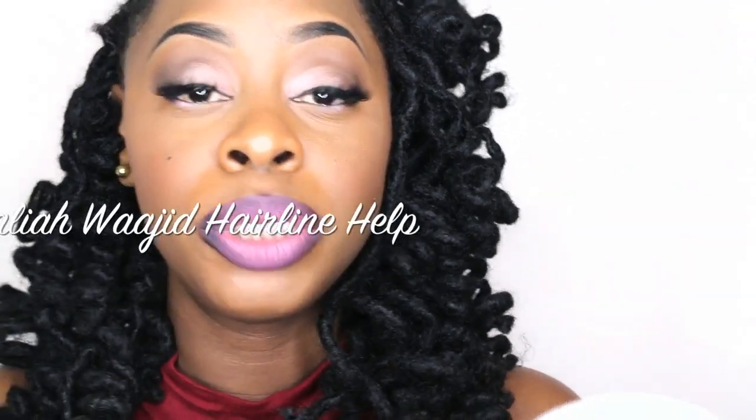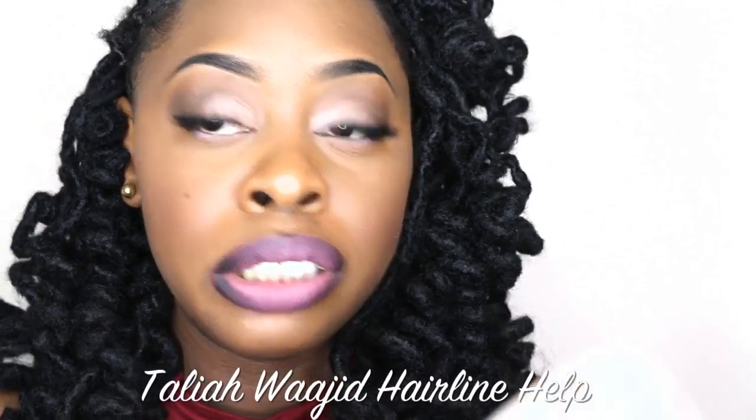The Talia Waheed Hairline Help 2-in-1 — I really love this product.